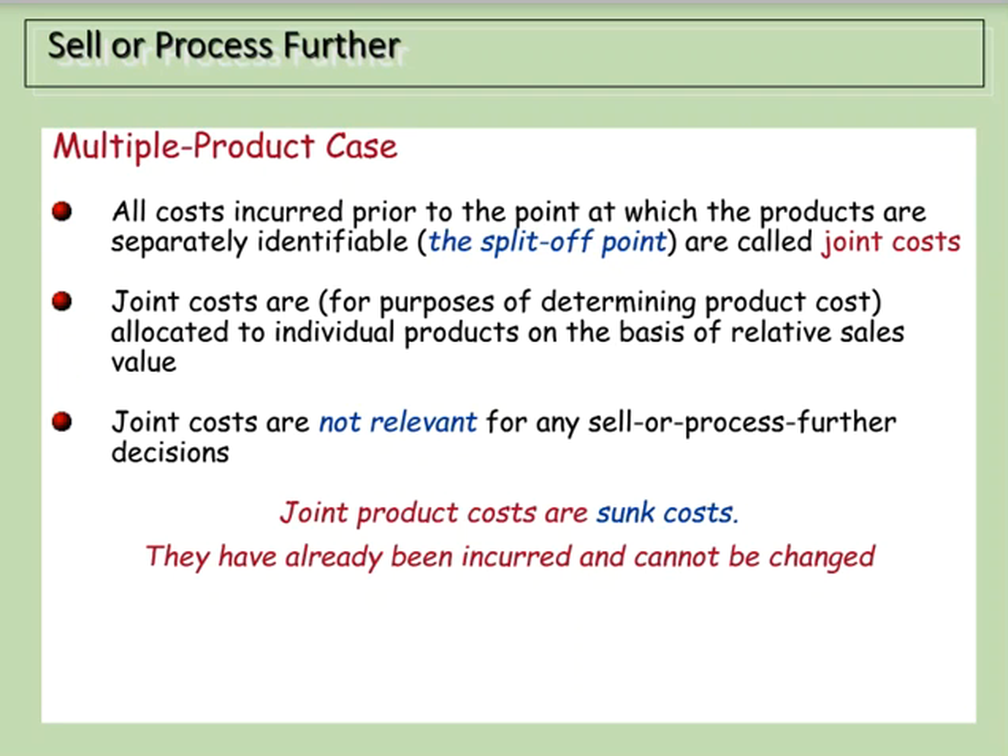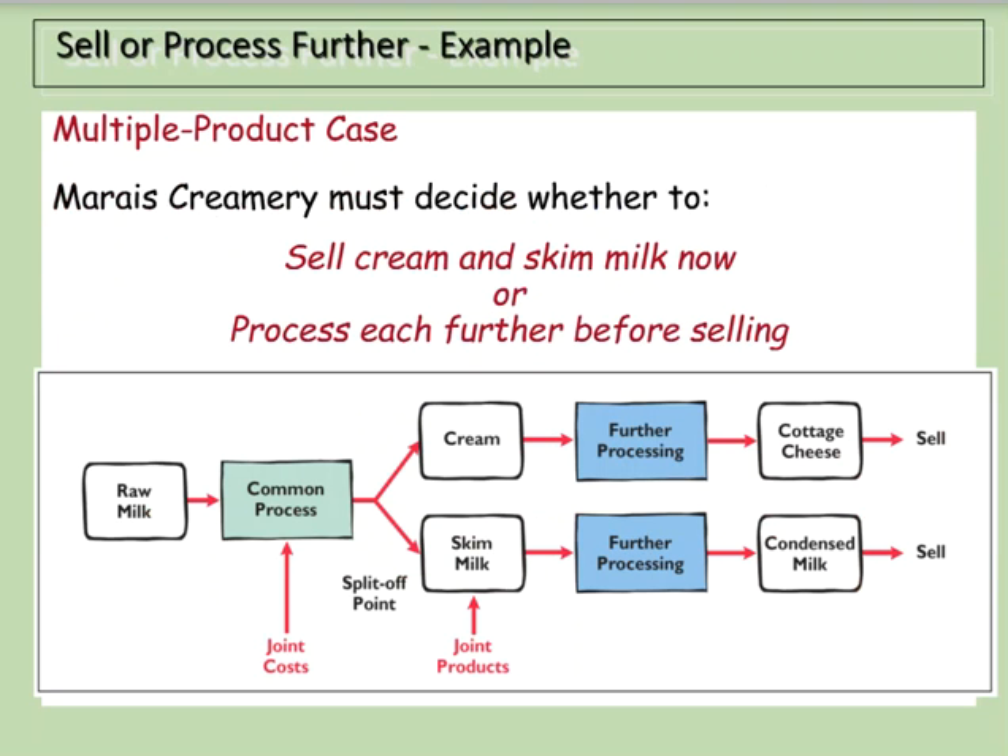In the multiple-product case, all costs incurred prior to the point at which products become separately identifiable is called the split-off point, and those are considered joint costs. Joint costs are allocated to individual products based on relative sales value. They are not relevant for sell-or-process-further decisions because they have already been incurred and cannot be changed — we call those joint product costs sunk costs.